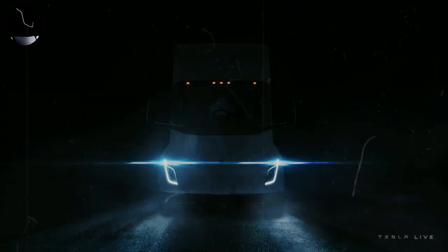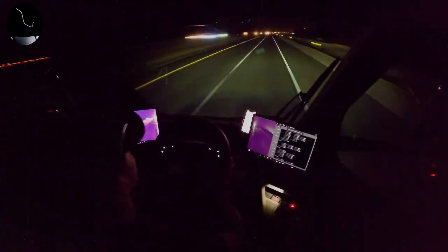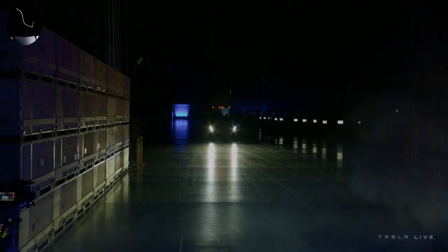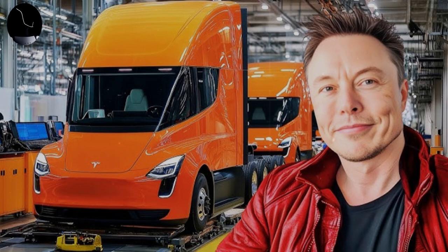By purchasing a Tesla Semi, the customer can customize various aspects of the truck to ideally suit their operations. Tesla offers a choice between two autonomy versions: one with 300 miles, approximately 480 kilometers, and one with 500 miles, about 800 kilometers, allowing companies to adjust the vehicle according to the distance of the routes they need to travel. This ensures the Semi adapts to specific transport requirements, whether for local, inner-city, or long-distance travel between states.